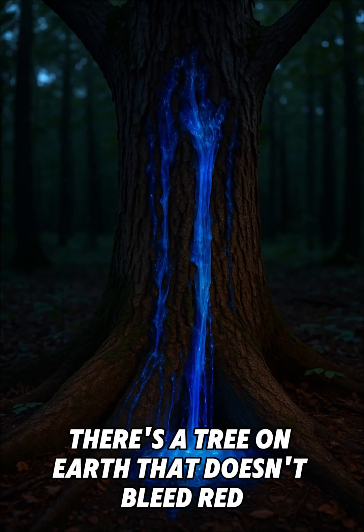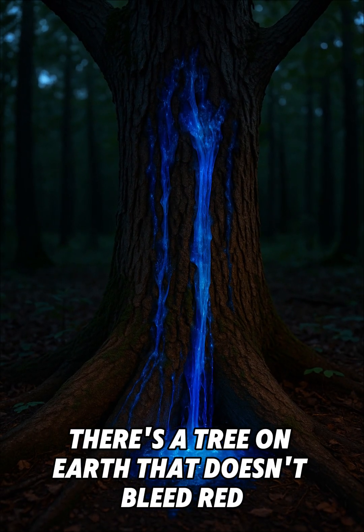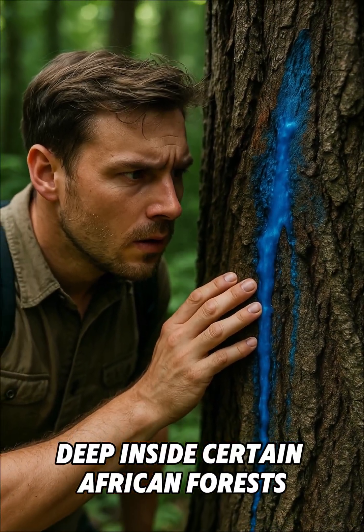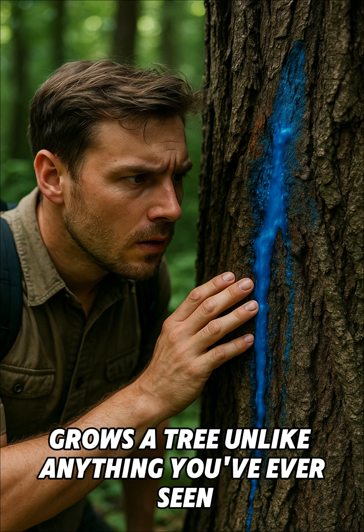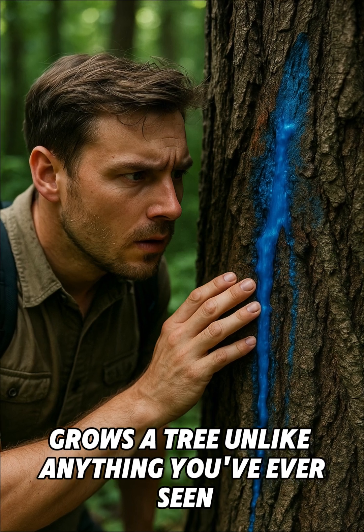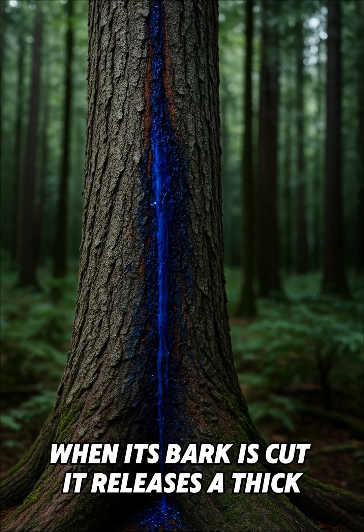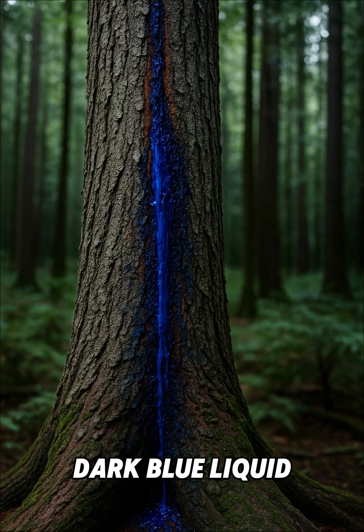What if I told you there's a tree on earth that doesn't bleed red, but blue? Deep inside certain African forests grows a tree unlike anything you've ever seen. When its bark is cut, it releases a thick, dark blue liquid.